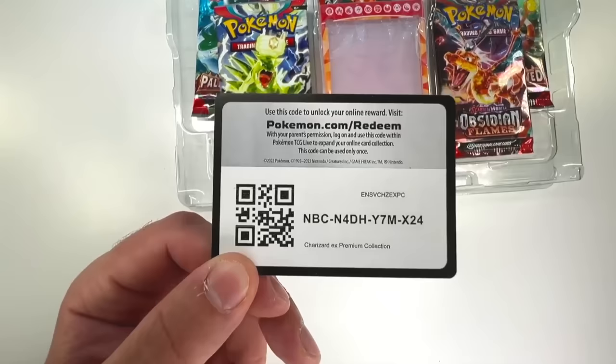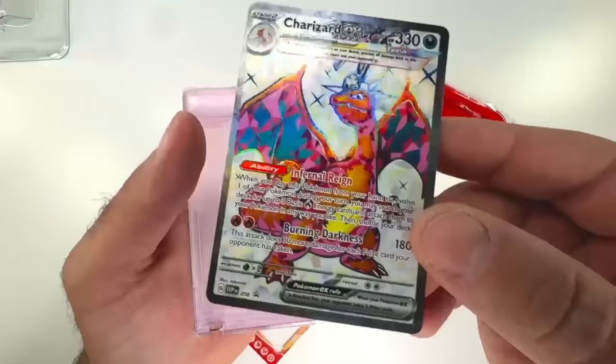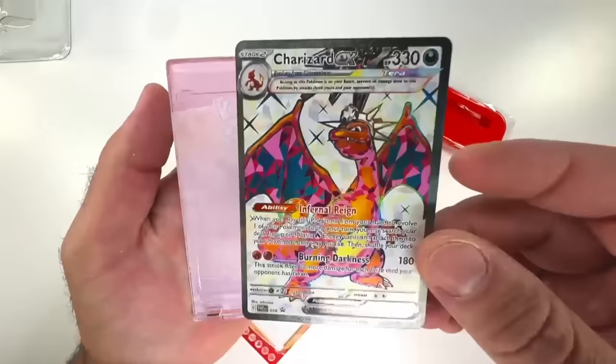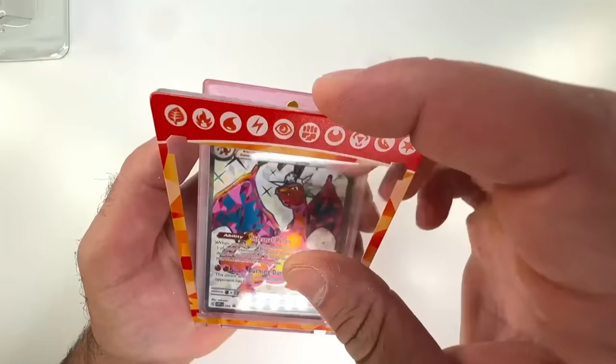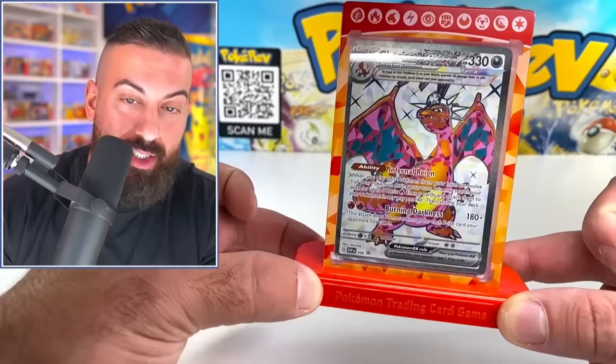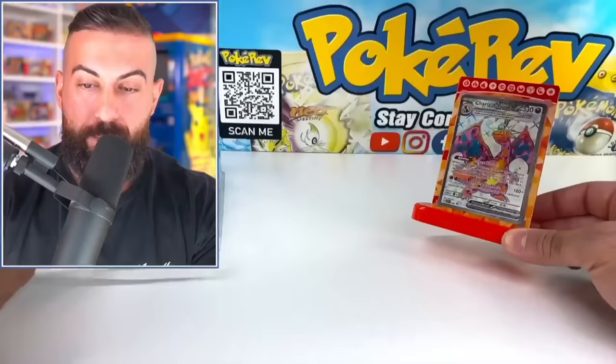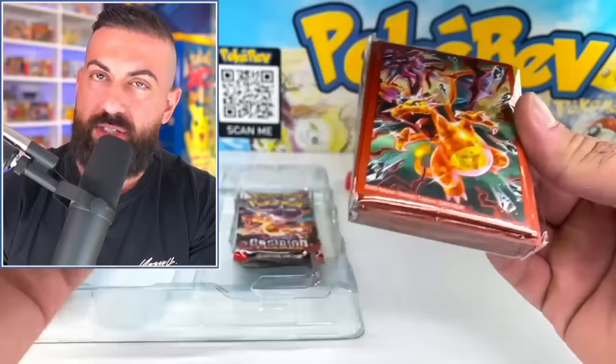Here's the code card for the Charizard EX Premium Collection. If you're trying to use this now, it might not work until the release date. I'm going to put this in the display stand and give this away on my Instagram — make sure you go follow me over there, just type in PokéRev or scan the QR code in the back. Give me a follow and there's going to be a post on my page. Follow the instructions and you can enter that giveaway. I'll throw the sleeves in too — that'll be exclusive to Instagram.